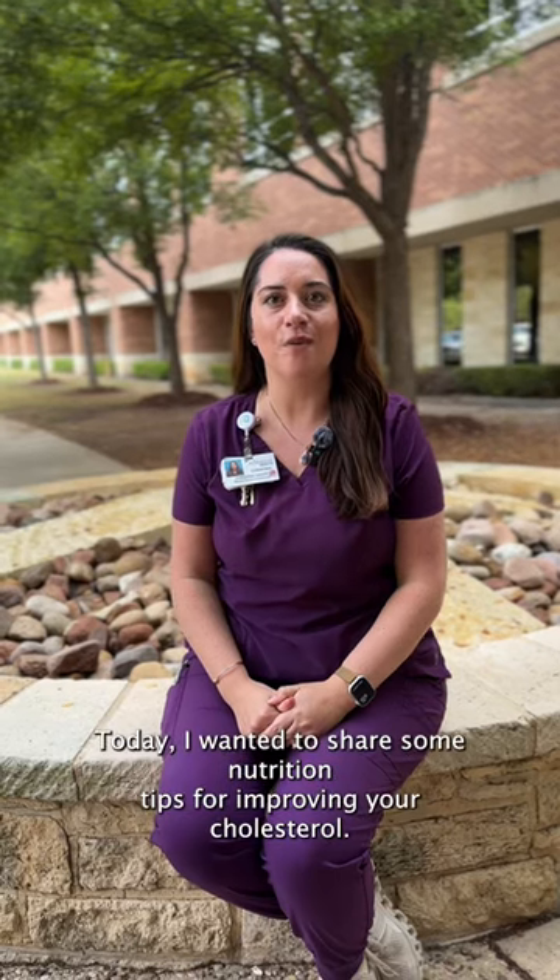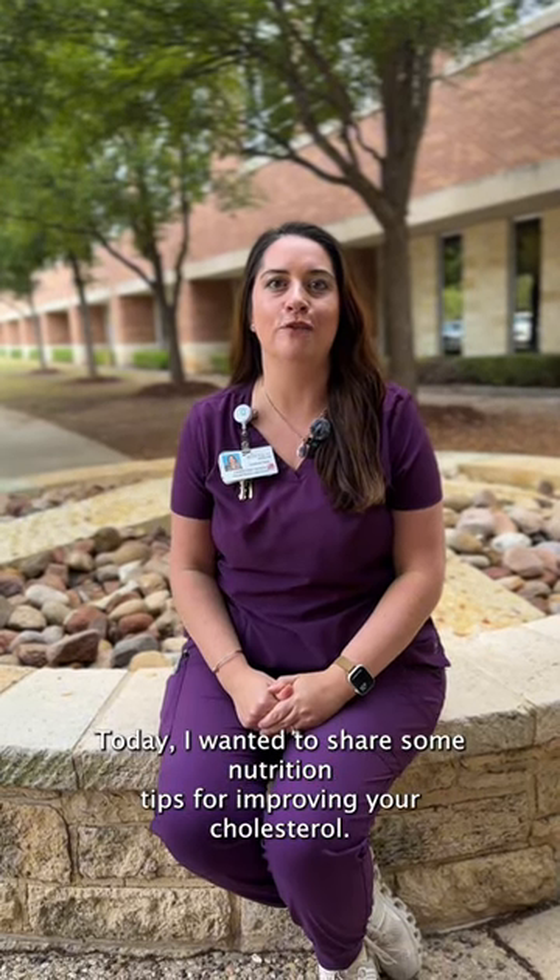Hi, my name is Kristina Grafe. I'm one of the registered dietitians here at Peterson Health. Today I wanted to share some nutrition tips for improving your cholesterol.